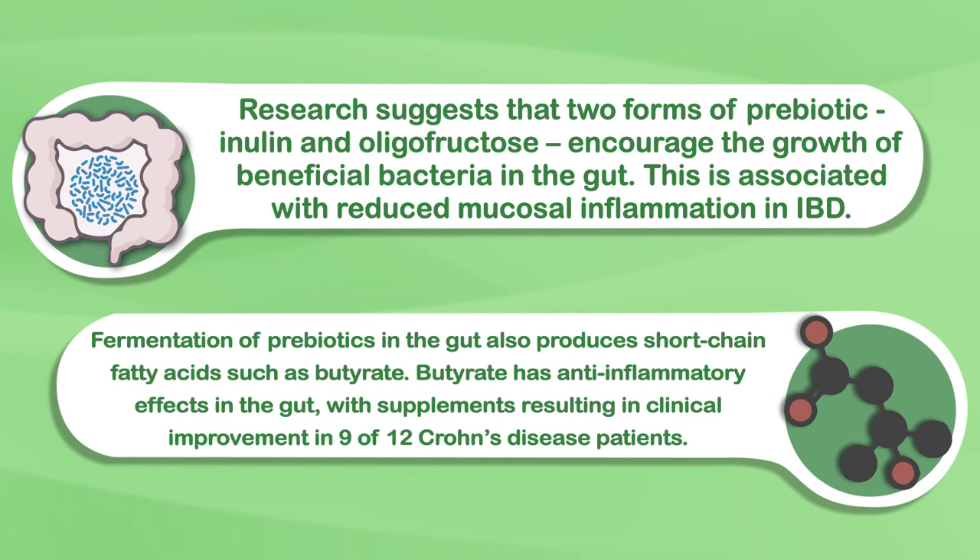Fermentation of prebiotics in the gut also produces short-chain fatty acids such as butyrate. Butyrate has anti-inflammatory effects in the gut, with supplements resulting in clinical improvement in 9 of 12 Crohn's disease patients. So, early evidence indicates prebiotics may help, but we have a lot to learn still.